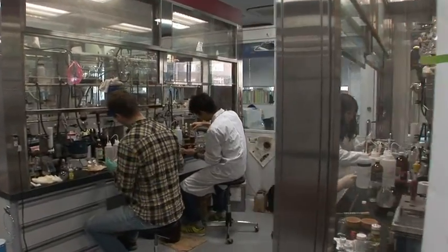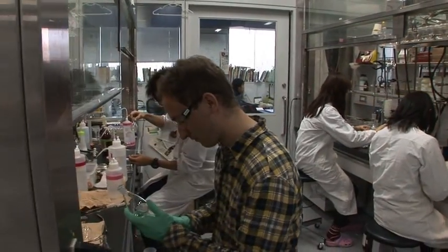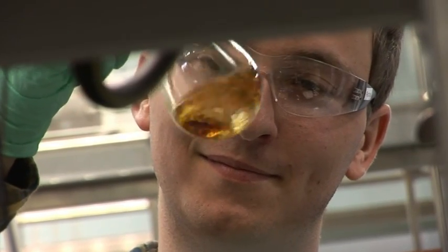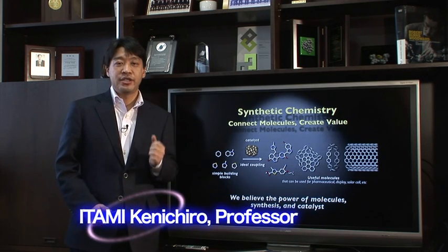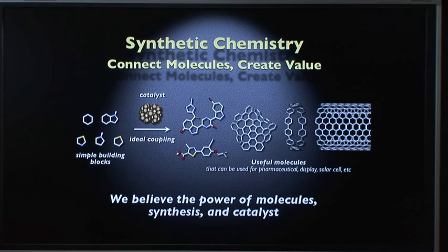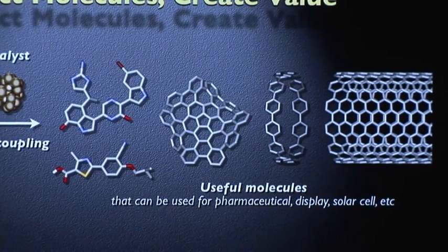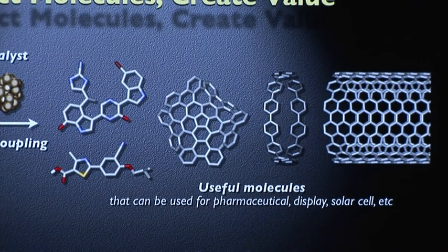This is research on synthetic chemistry, which contributes to the progress of material science, pharmaceutical development, and the life sciences. Our field is synthetic chemistry — an enterprise connecting molecules and creating value. Starting from simple building blocks, our catalysts can connect these molecules to synthesize useful molecules for pharmaceuticals, agrochemicals, and electronic materials. We believe the power of molecules, the power of synthesis, and the power of catalysts.